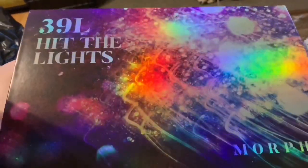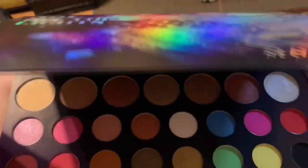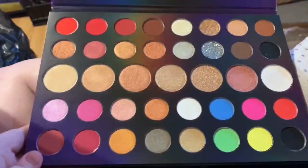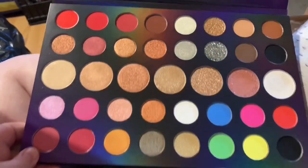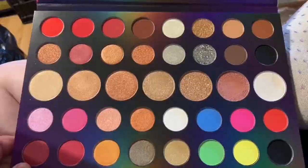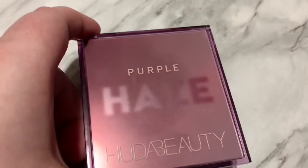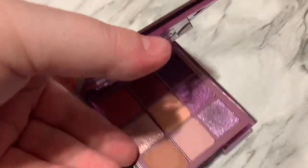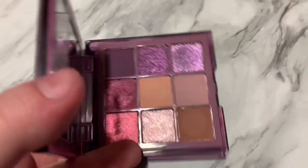I'm also decluttering the Morphe 39L Hit The Lights palette — their holiday palette from last year. It's beautiful, but honestly I just bought this palette because it was on sale, and I bought it for the neon shades in the corner. If you saw my swatch video of this palette, you know how hectic it was to try to get it. It's stunning.